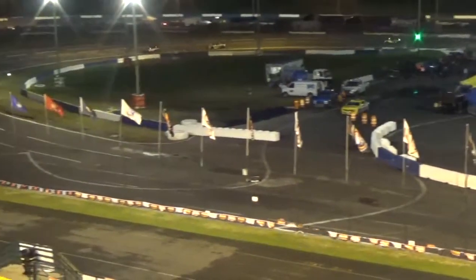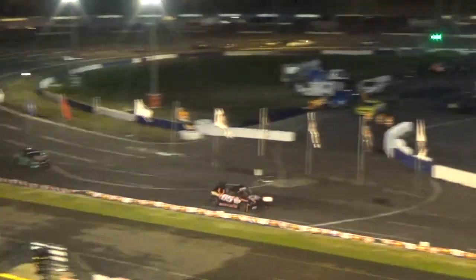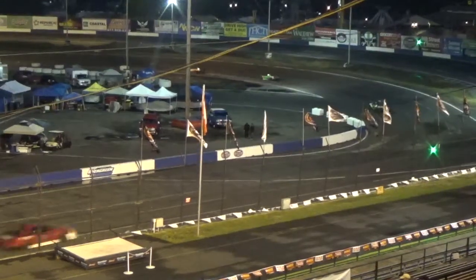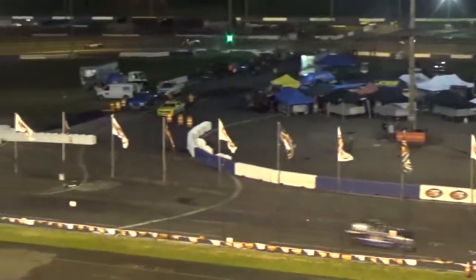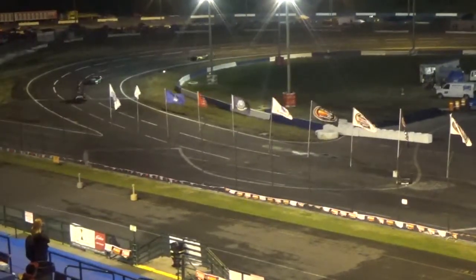That's a tight battle for the fifth spot. And Michael Fritz, once again side-by-side, the two car going to the outside of Fritz. He's able to go off at turn two, make their way down the backstretch, and that is where Fritz will clear him.